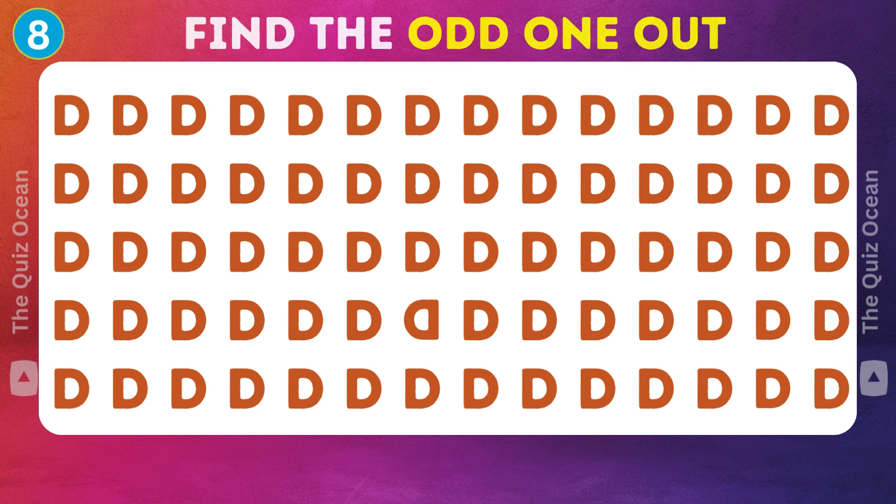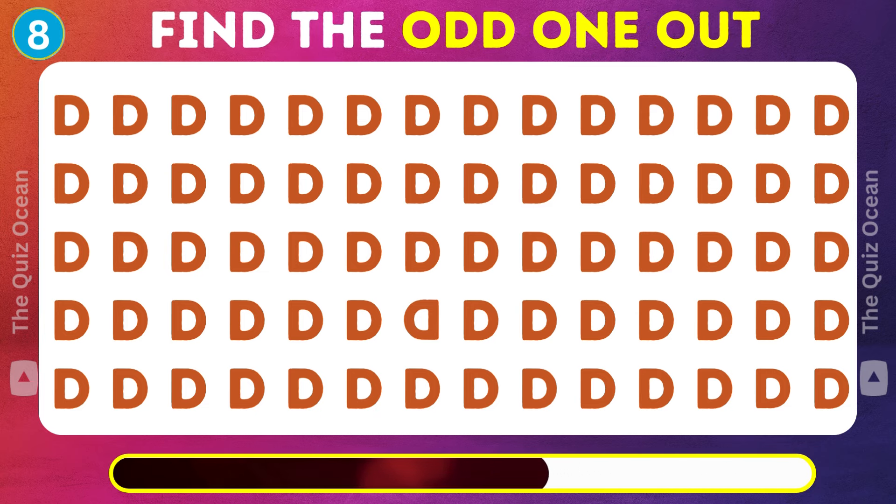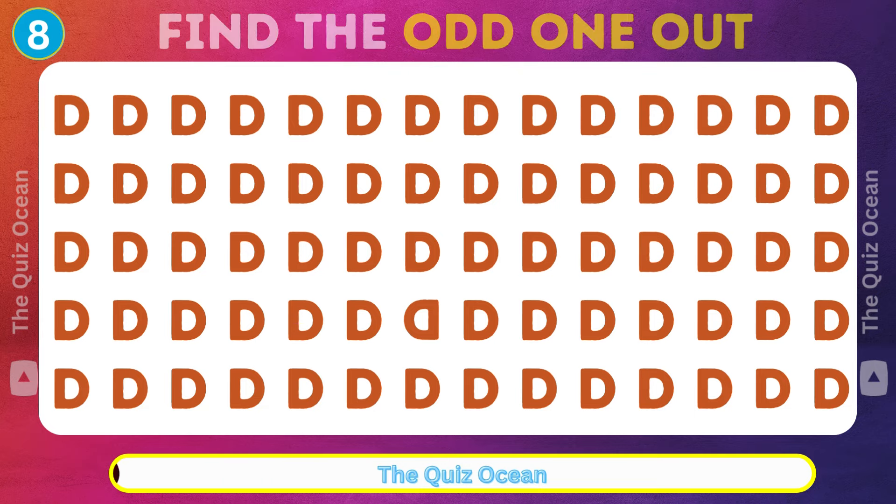Let's dive into the next one. This one stands alone. Can you tell why? Wonderful!